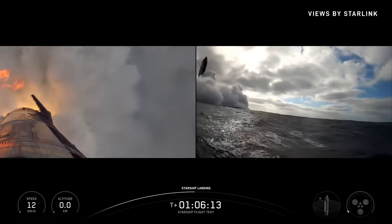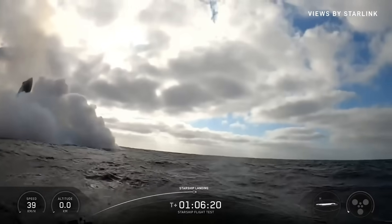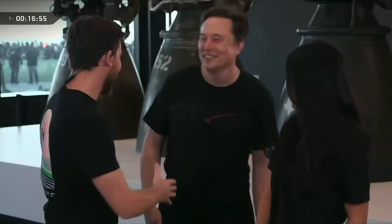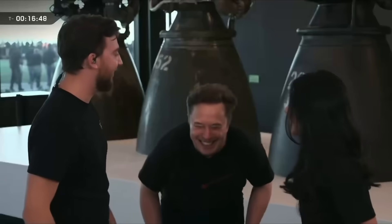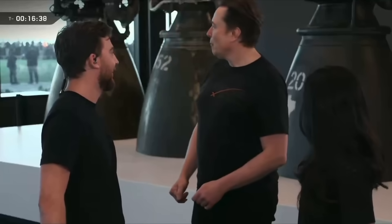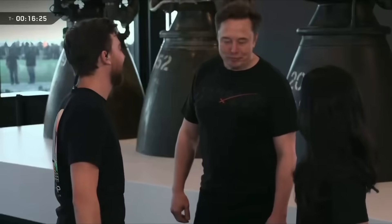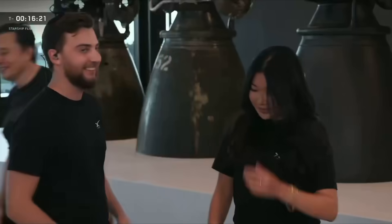Another fun moment of the livestream was that Elon Musk made a surprise photobomb during the Starship livestream. He wandered into frame mid-broadcast, and the hosts mentioned they were live. Elon said this was the first time he was going to actually stand outside and watch the rocket rather than being in mission control, calling it a much more visceral experience. After a brief and candid exchange with the hosts, he wished everyone good luck and headed off.